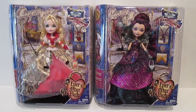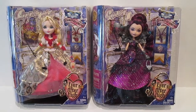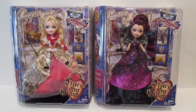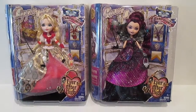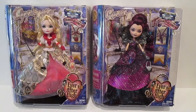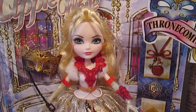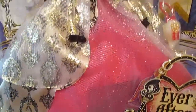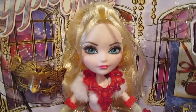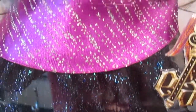Hey dudes and dolls, Jason here and we are going to be reviewing Ever After High Thronecoming. This is the brand new line by Ever After High created by Mattel, and here I have your two most famous royal and rebel, both Apple White and Raven Queen. I think these dolls are absolutely adorable and I cannot wait to review them. I love the packaging of these dolls — beautiful.